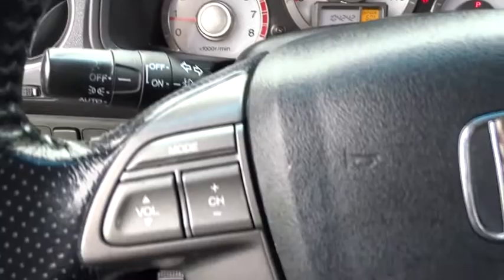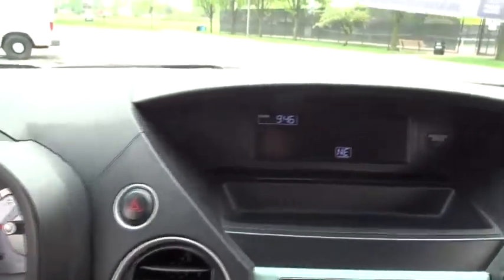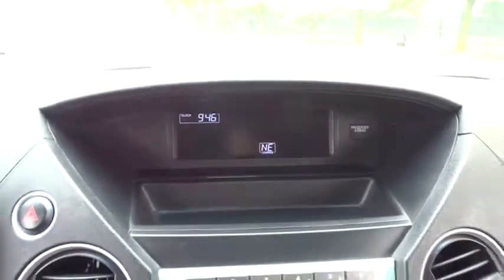Leather-wrapped steering wheel. Adjustable steering wheel. Power steering. Auto-dimming rear view mirror. Floor mats. Four-wheel drive. Four-wheel disc brakes. Aluminum wheels. Cruise control. Universal garage door opener.